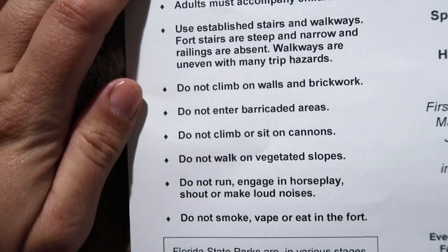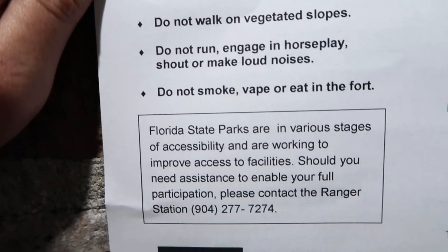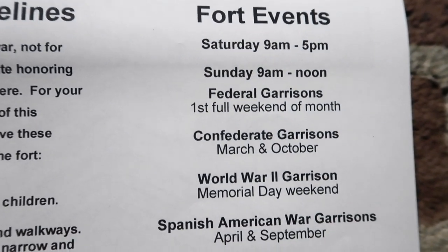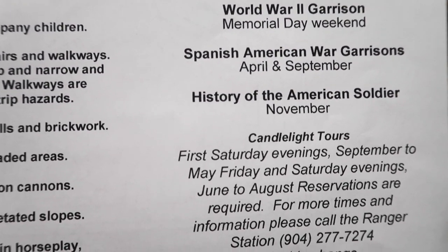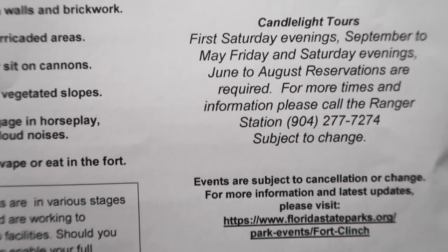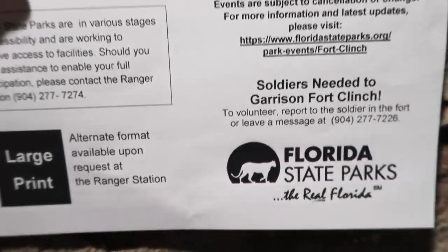Here's the paper they gave us when we were paying to come in — a diagram of everything we're going to see once we are inside, and some other things as well for safety. Do not fly along the cannons. They have some events going on — candlelight tours from June to August. So there's some information if you're interested in coming to Fort Clinch.